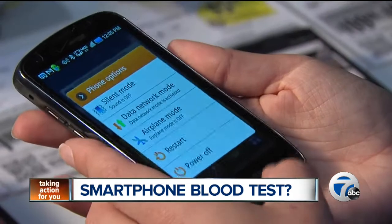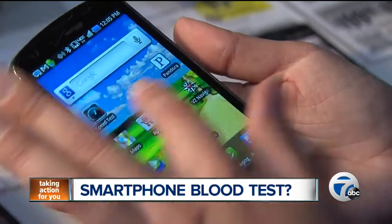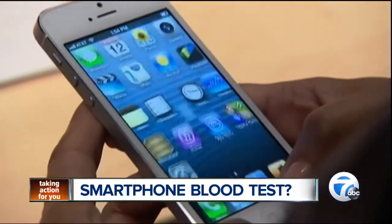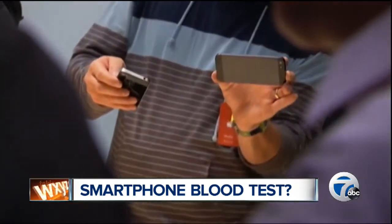Cloud Lab says that most smartphones come embedded with sensors. Those sensors, normally used for finger tracking, could also detect other disruptions — such as a droplet of blood — which could then be analyzed.